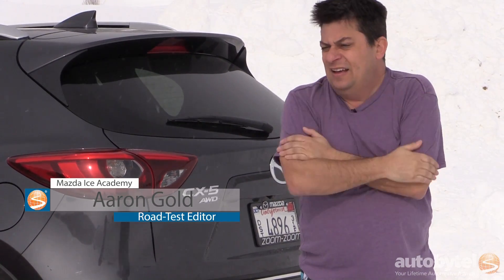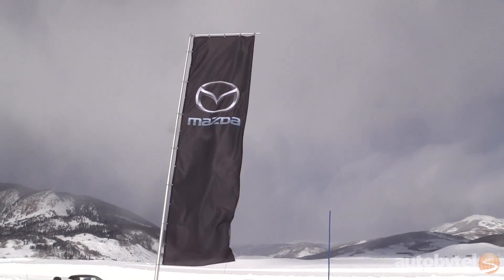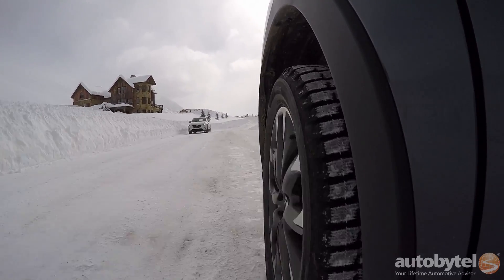I'm Aaron Gold for Autobytel here in Crested Butte, Colorado. A bit of a misunderstanding — I was told it was a Mazda event. I sort of didn't read the whole email, thought we were going to be driving MX-5s. Turns out it's a winter driving event for the new i-Active all-wheel drive system in the Mazda CX-3 and CX-5.